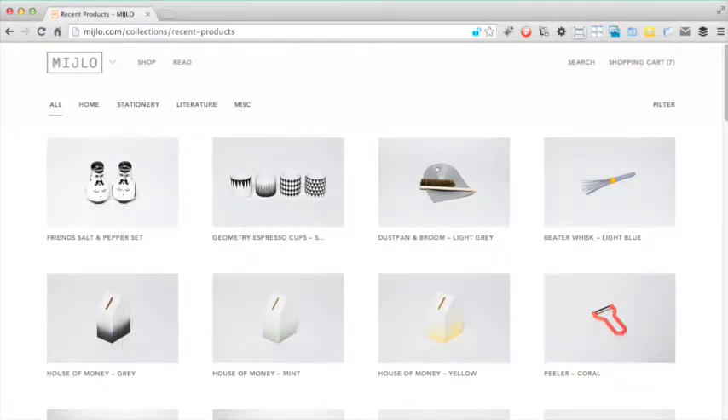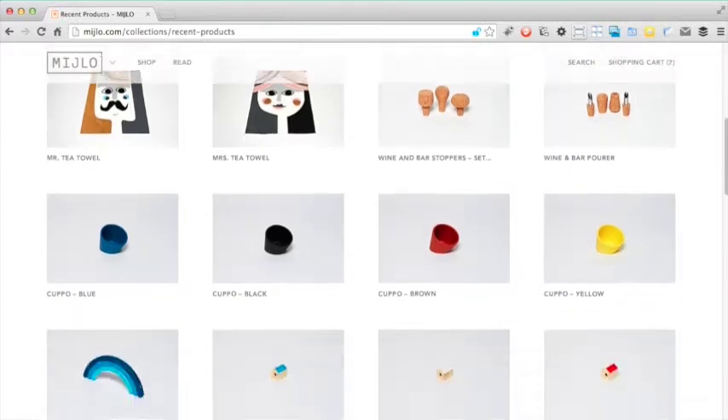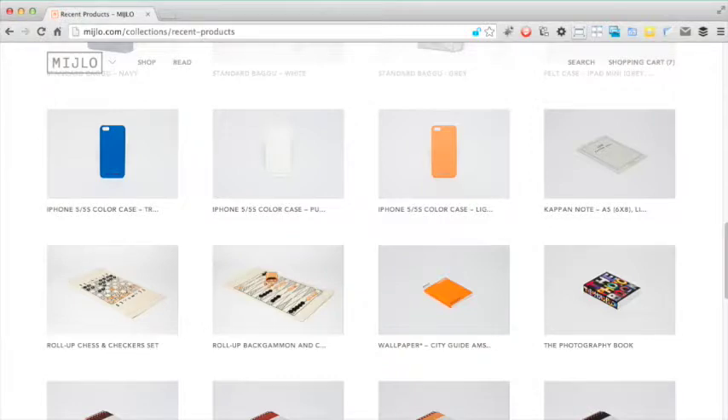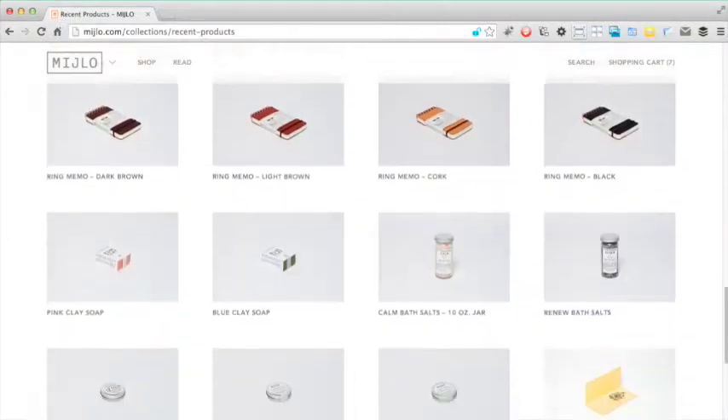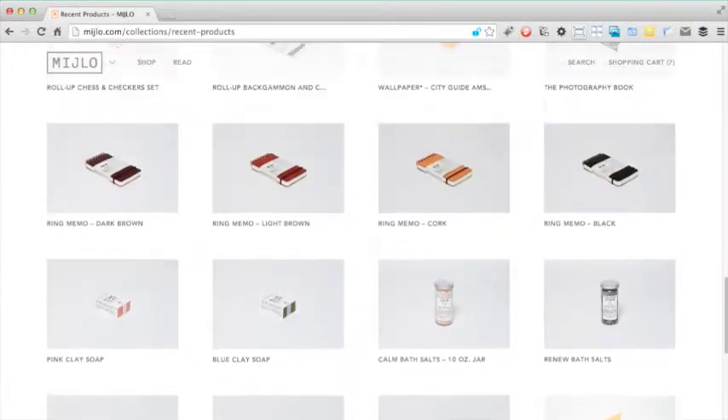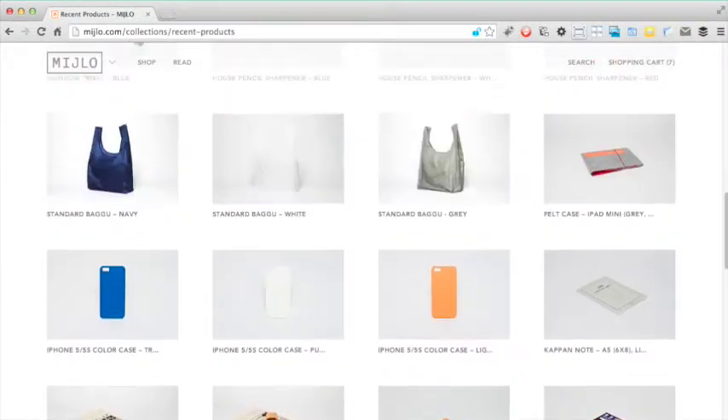The category pages are simply beautiful, utilising a clean and simple design which creates a high class feel of quality and opulence. The pages employ three techniques to make the products seem small. We will discuss the reasons why they have made the products look small in a minute, but for now we will discuss these three techniques.